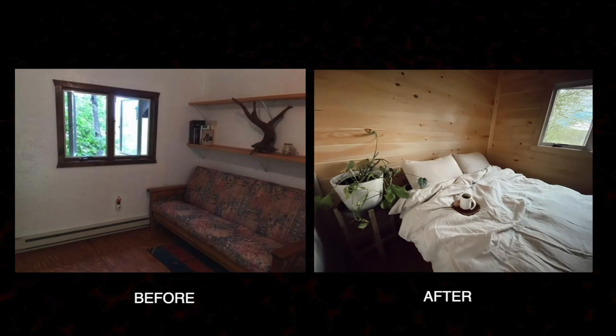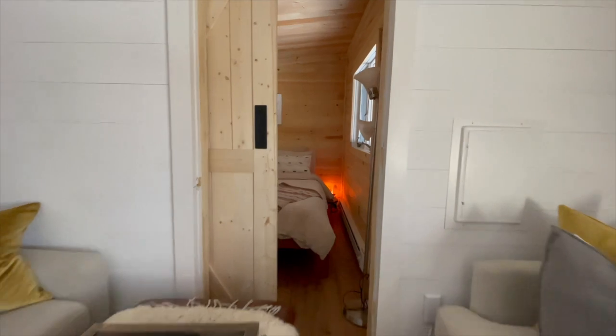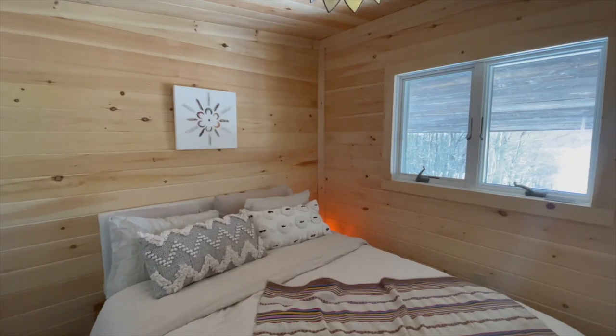Our renovation started with just deciding to transform the back room into our bedroom. As you keep walking, you'll see a barn door that Eric installed, with a bedroom that is very minimal, made with knotty pine.